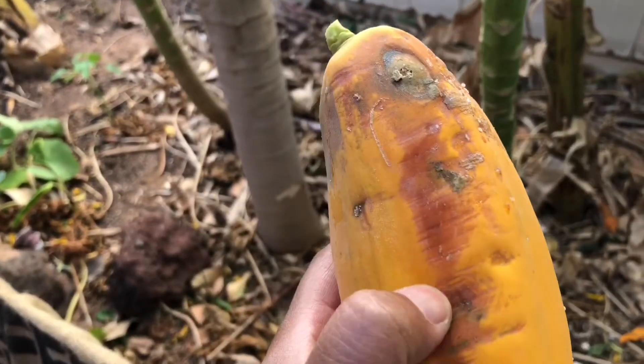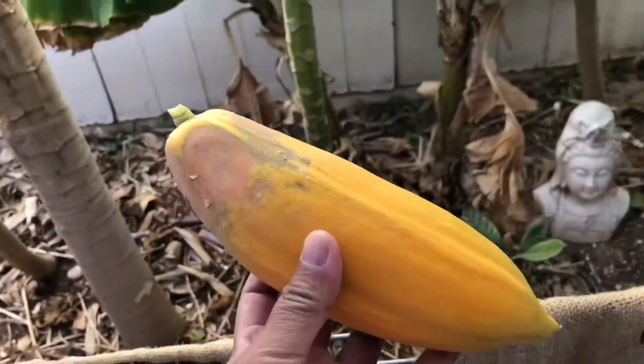Oh, look at that. It even has a... oh, that's a bruising. Oh, Tyler. Yeah, yeah.